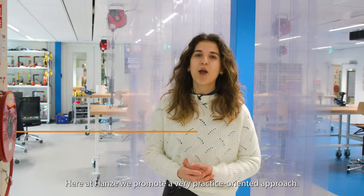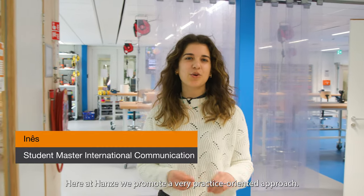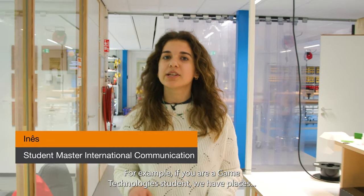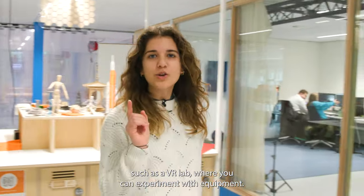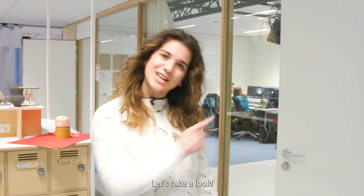Here at Hanze, we promote a very practice-oriented approach. For example, if you are a game technology student, we have places such as a VR lab where you can experiment with equipment. Let's take a look.